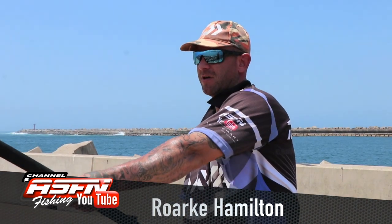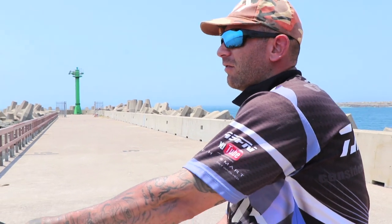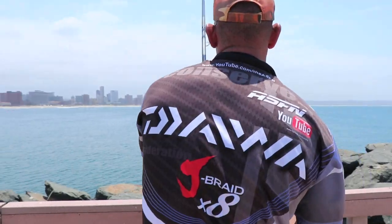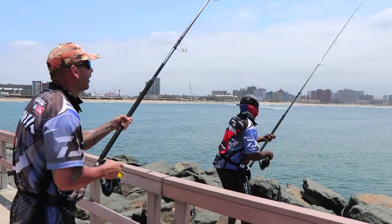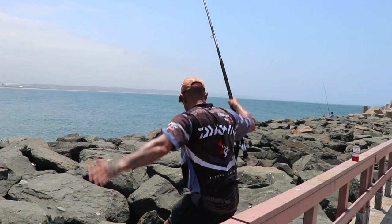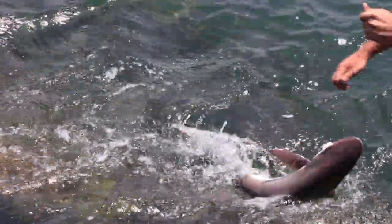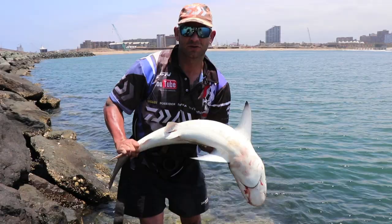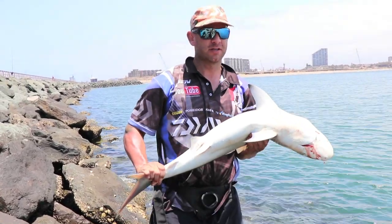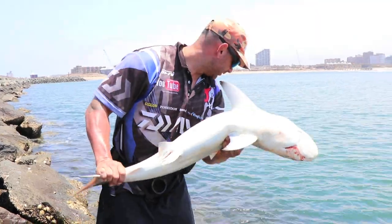Blackfin, we got a shark on. I'm using the new Daewa tournament — 15 foot, brand new, going to be available early next year — with the Saltis 8000 and 80 pound Gator braid. A nice little grey shark here on North Pier, fishing for the flatties. Always a nice little exciting fight. We're just going to release this safely.